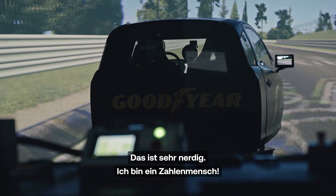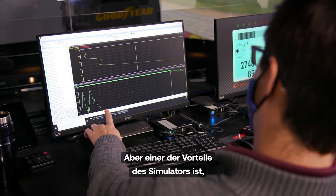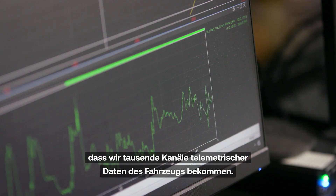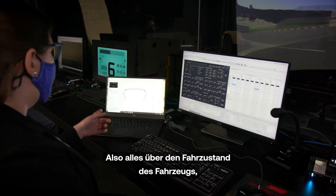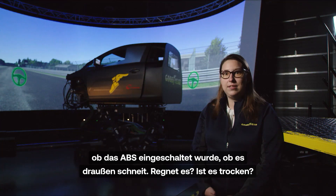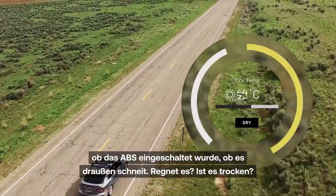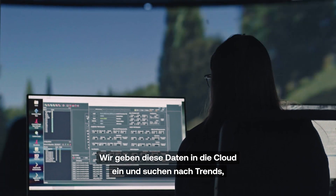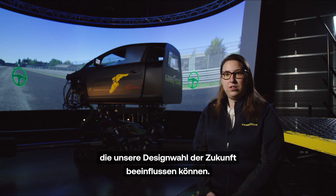It is super nerdy — I'm a numbers geek. But one of the benefits of the simulator is we're pulling thousands of channels of vehicle telemetry data. So everything about the driving states of the vehicle: if ABS has been engaged, is it snowy outside, is it raining, is it completely dry? And we're able to put those into the cloud and start to look at trends that would inform our design choices in the future.